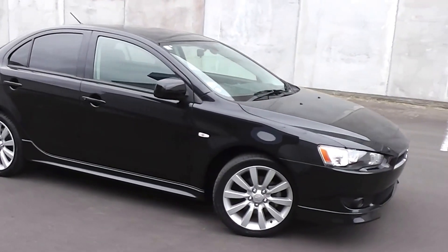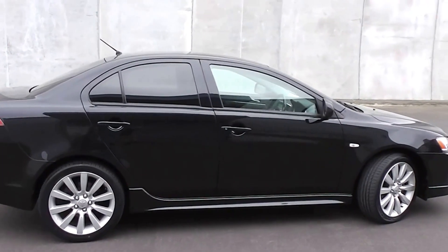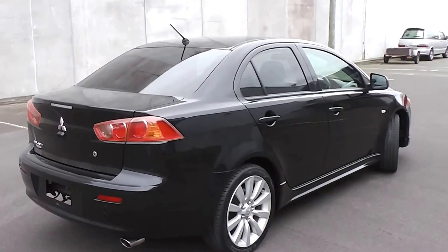Hi, Peter Day here. Check this out — it's an immaculate 2007 Mitsubishi Gallant Fortis Sport. It's a four-door sedan and it's travelled 83,000 kilometres.